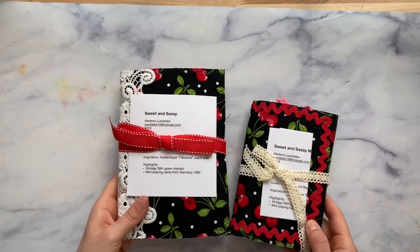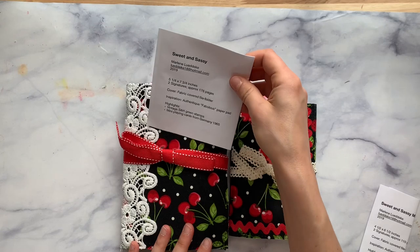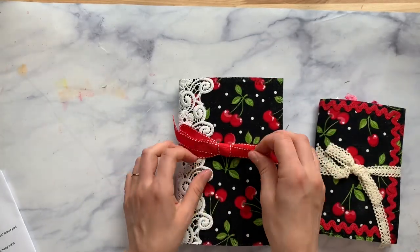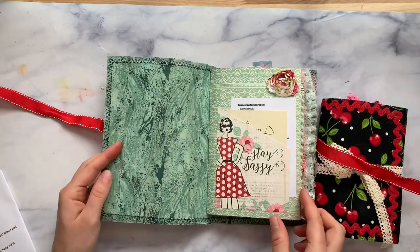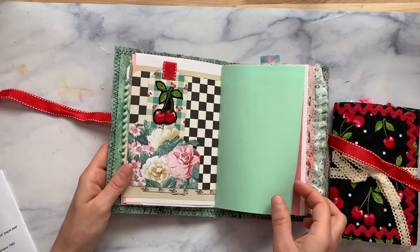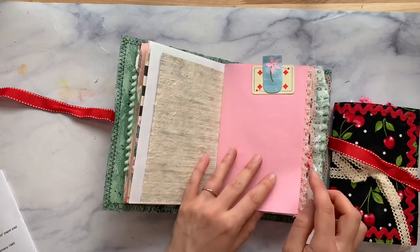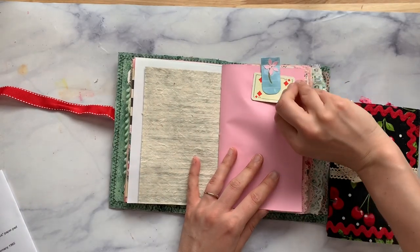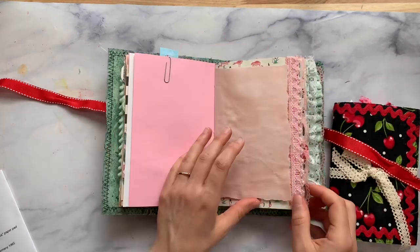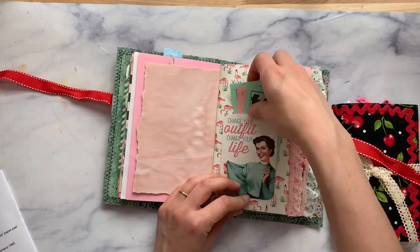Then she has Sweet and Sassy, and I'm going to list these as a set with the Sweet and Sassy Mini. She's used Authentique paper pad — they're cherry themed, isn't that cute? She's used some of the Authentique paper pads, which I love. Soap and glory — I love that, it's like packaging. There are little mini playing cards from Germany. See how she has different colored laces on the edges? It's nice when you can dye them so they can look like that. Some play money from a game.